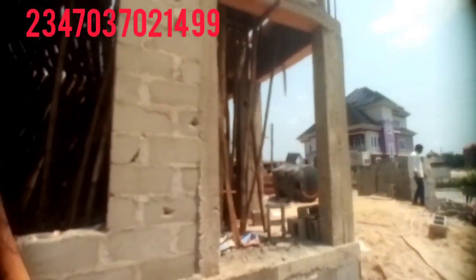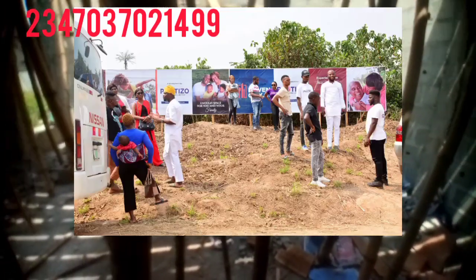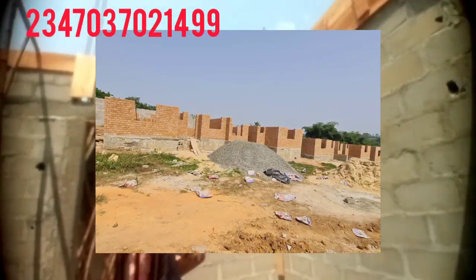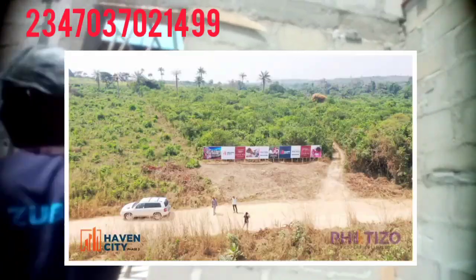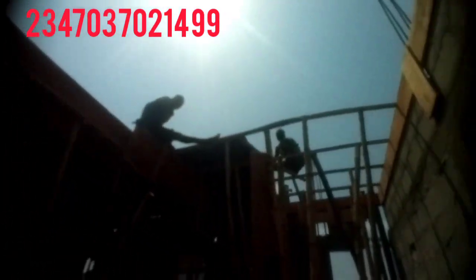If you have any project you want to do, contact us. Inbox us or call us — our number is on the screen right now. We can give you a professional touch and give you the best you can think of. We also sell land in Ibeju-Lekki and Epe axis — different types of land, from one plot to an acre. Contact us for these wonderful opportunities.